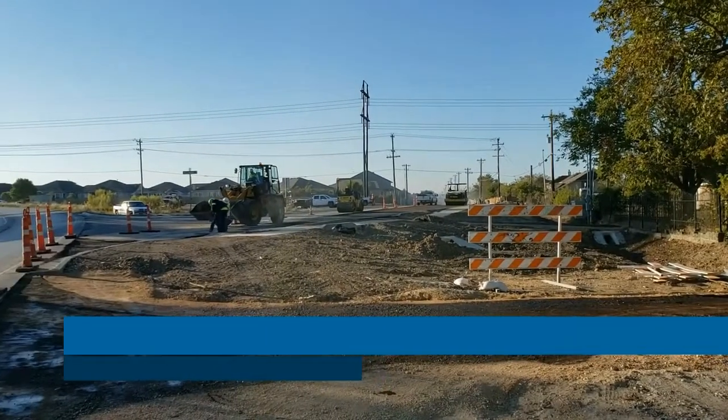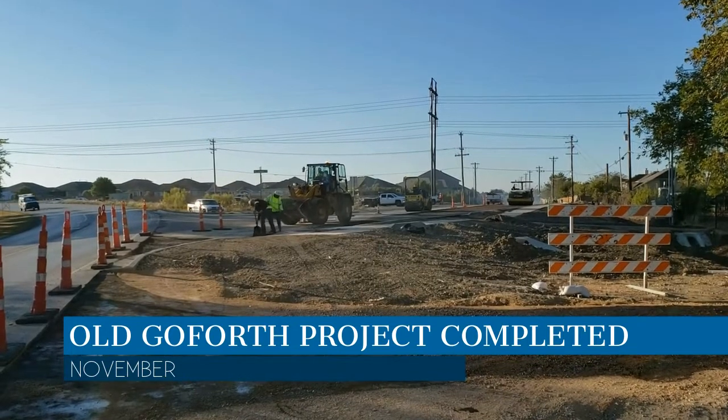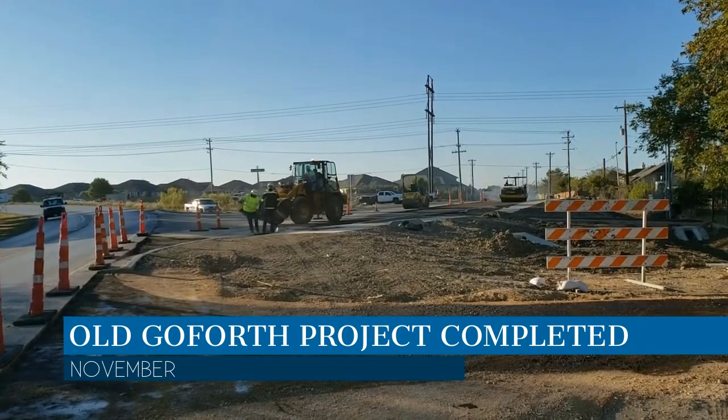Old Goforth wrapped up construction and reopened in early November. The improvements included the widening of existing pavement for dedicated turn lanes, reconfiguration of sidewalks, and other upgrades.